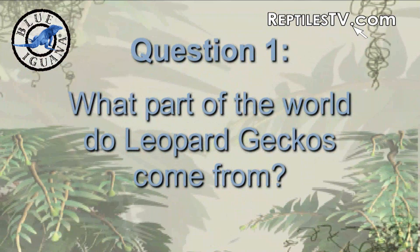What part of the world do leopard geckos come from? They come from Pakistan. Yay!